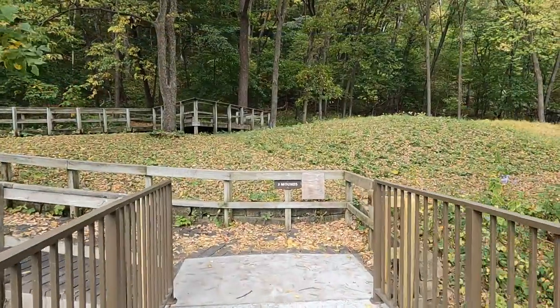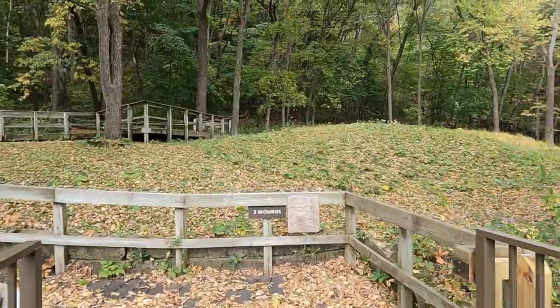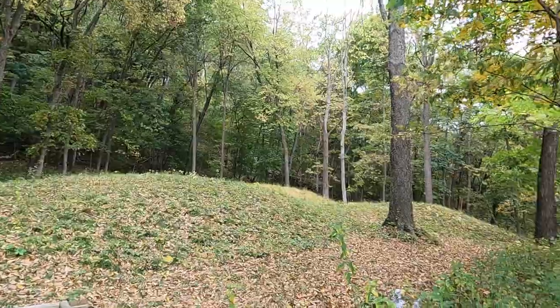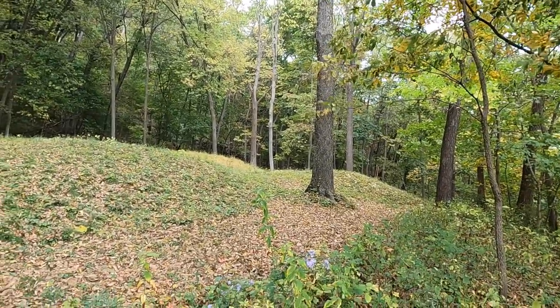Okay, three mounds. Do you see three mounds? There's the three mounds — you can see them. There's one, two, and then behind the tree is three.